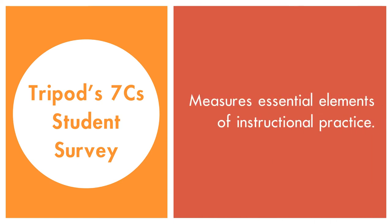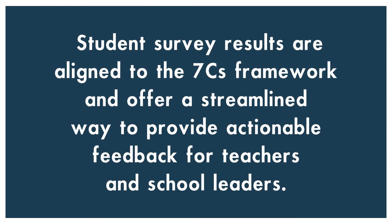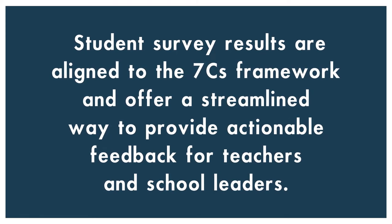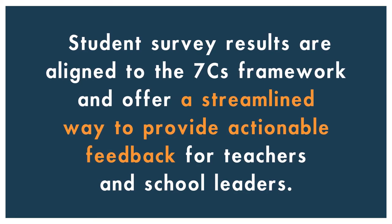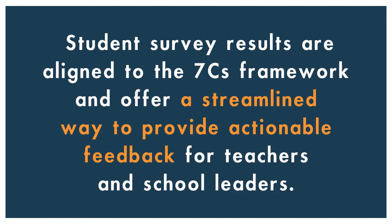Tripod 7Cs Student Survey of Effective Teaching measures the essential elements of instructional practice. Student survey results are aligned to the 7Cs framework of effective teaching and offer a streamlined way to provide actionable feedback for teachers and school and district leaders.